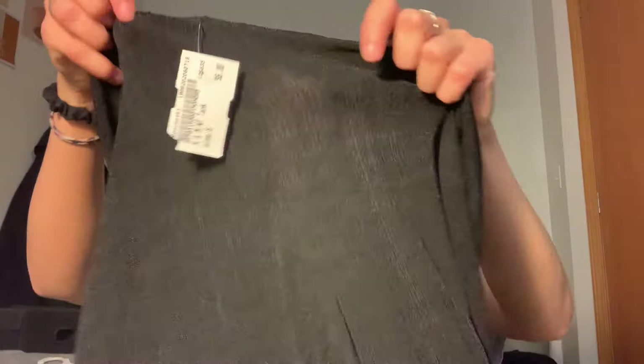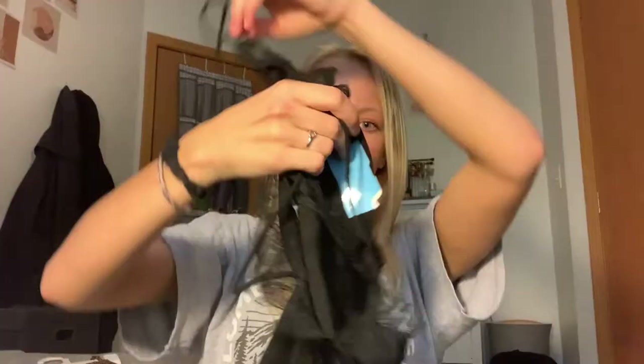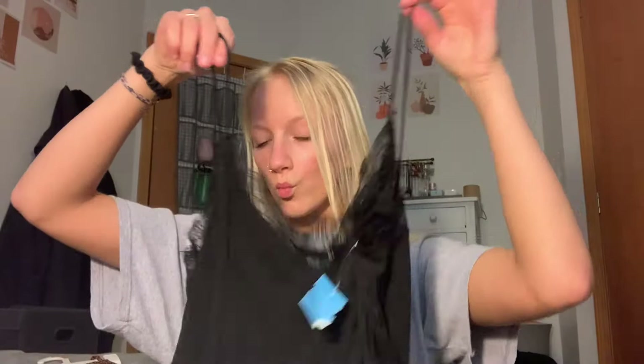Hey guys, so I actually ended up going to Plato's Closet again, so I wanted to show you a little try-on haul here. There were some people in the house so I didn't really want to talk — I'm just showing you and then I'll insert the try-on haul. So this was a cute little dainty black tank top — I love the little lace details on here, it makes it kind of sexy. This was H&M brand, so it's a pretty good brand, and it was only six dollars, in a size small.